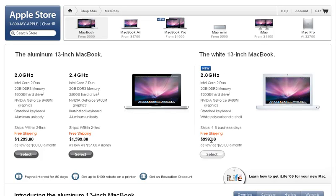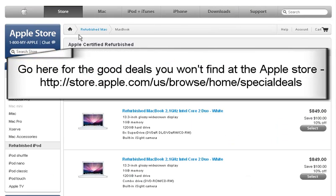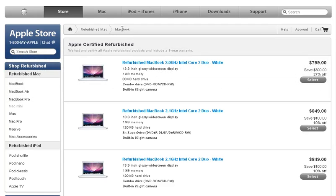$999. If you want to save $150 off the bat, go to the MacBook refurbished area. You can just Google for refurbished Macs to get to the back-end Mac store.